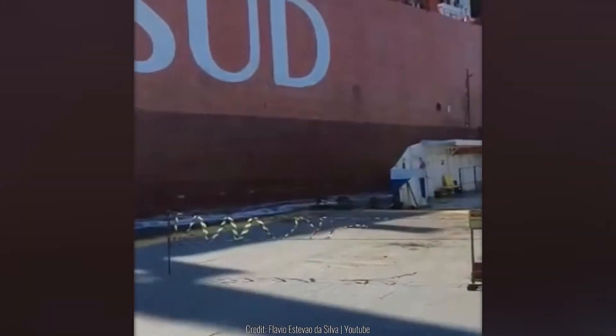This container ship crashed and took down a part of the dock. The ship itself was damaged too.